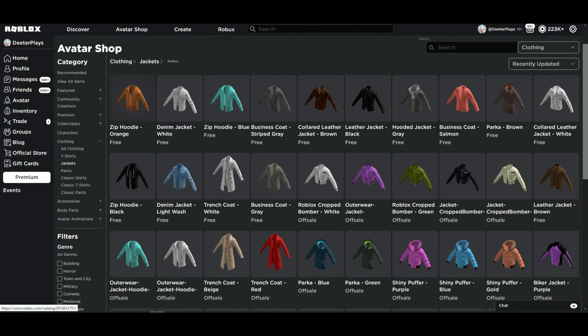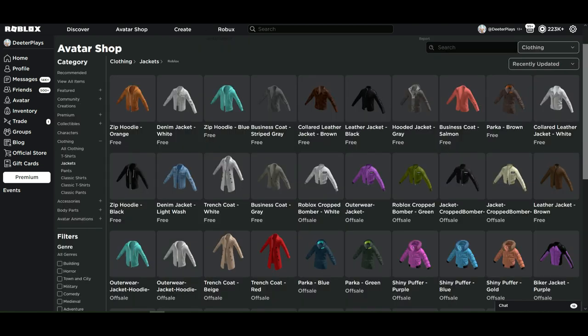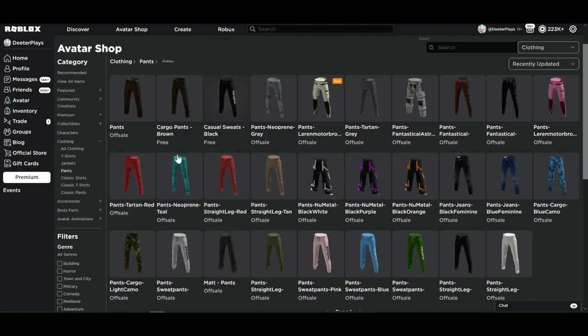Just wanted to give you guys a heads up — there is a new jacket that looks like it's available for free that we didn't see earlier: this zip hoodie in orange. Not sure if you guys were able to get that one yet, but that one is available.